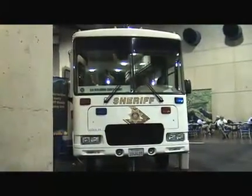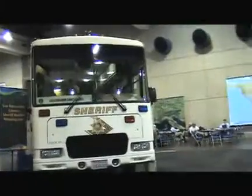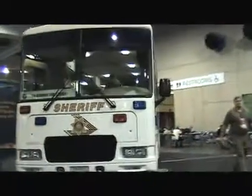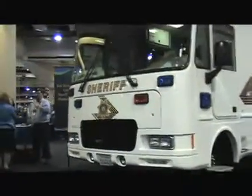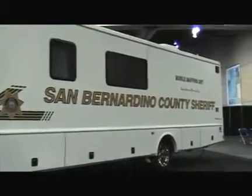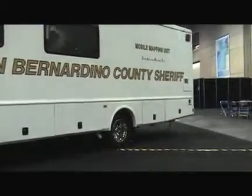We're going with John from San Bernardino County Sheriff's Department, and he's got what I think is one of the neatest things here on the Exhibitor floor, which is a mobile command center. Could you talk us through a little bit about what we're going to be seeing here? Actually, it's not a mobile command center — we've gone away from that. This is a mobile mapping unit, an MMU.